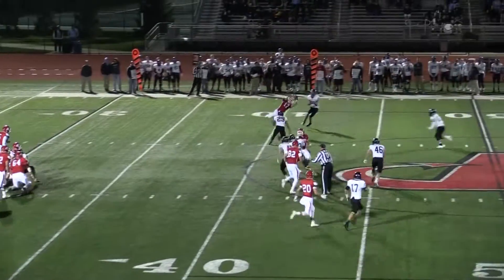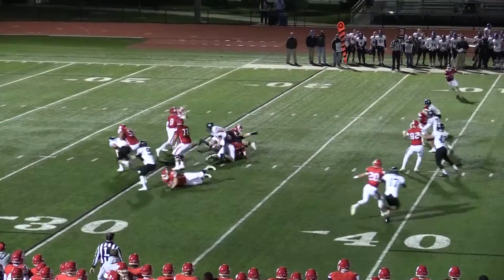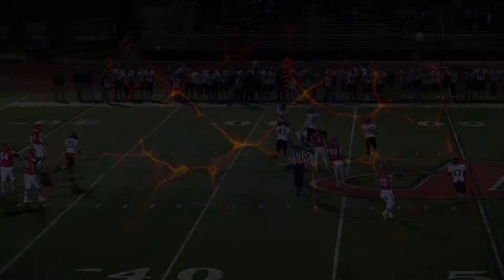Billy drops back, and a great catch is made by Kyle Donahue. Full extension to go up and get that ball, and move the chains for a first down.